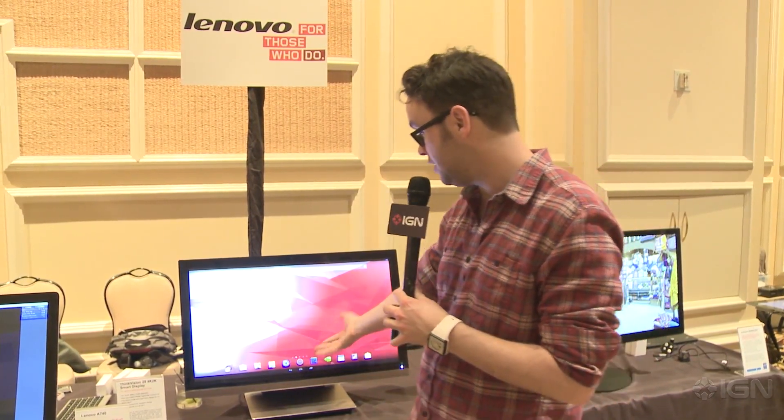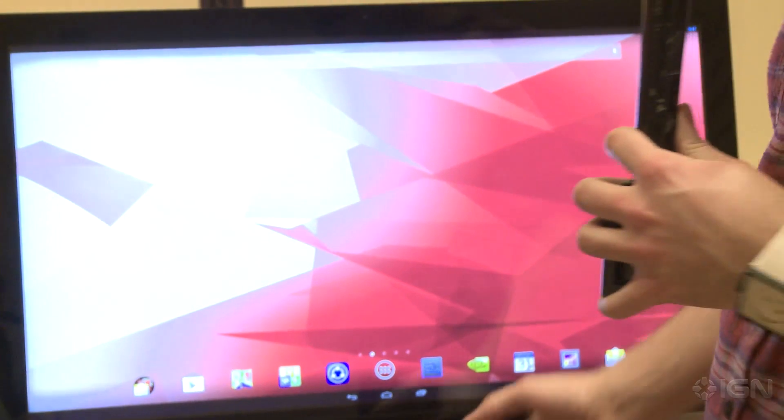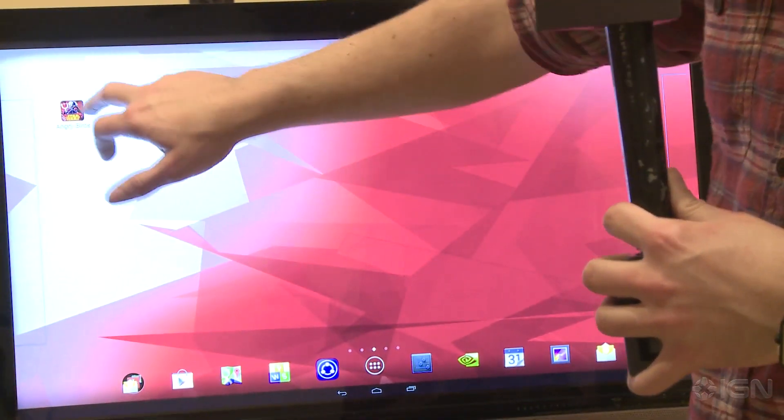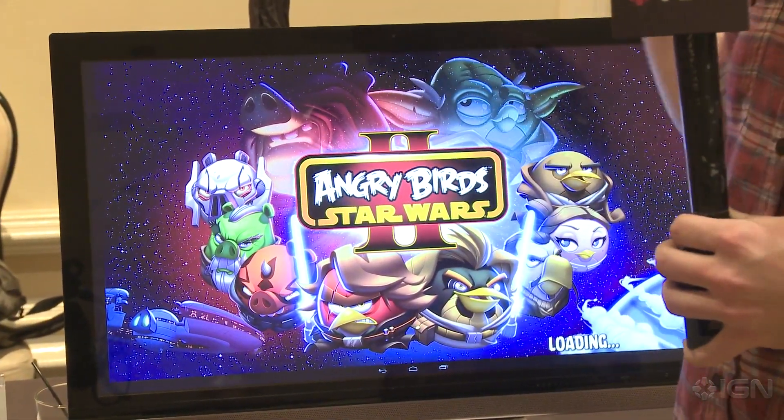What you're looking at here is basically Android 4.4. It's running Tegra so that you can actually watch 4K content, you can play Angry Birds. You have native 4K content so you can download it if you have a 4K file, if you rent it from a streaming service at some point, or if you have a 4K native file that you downloaded — it's right there so you can actually play it.